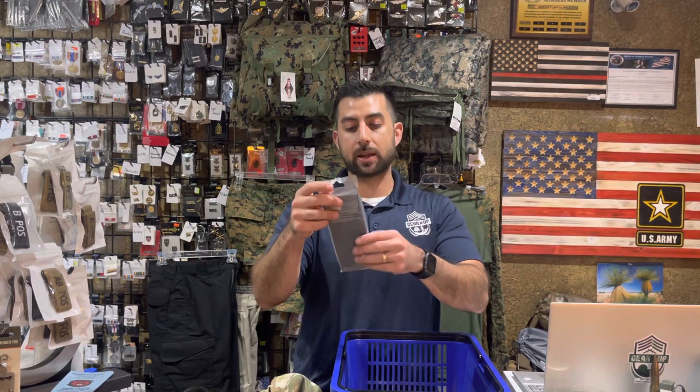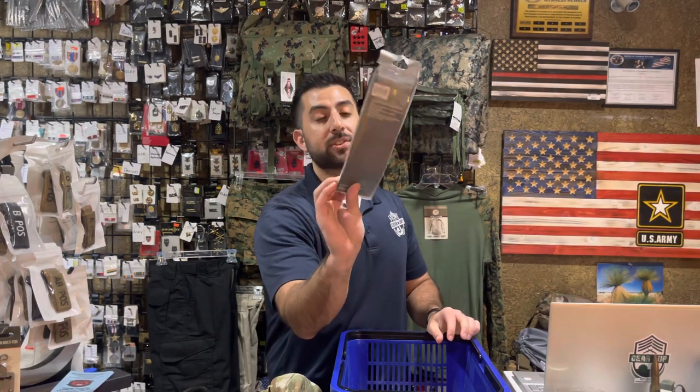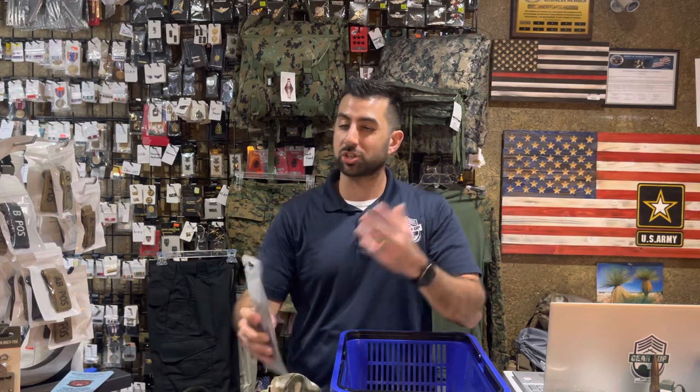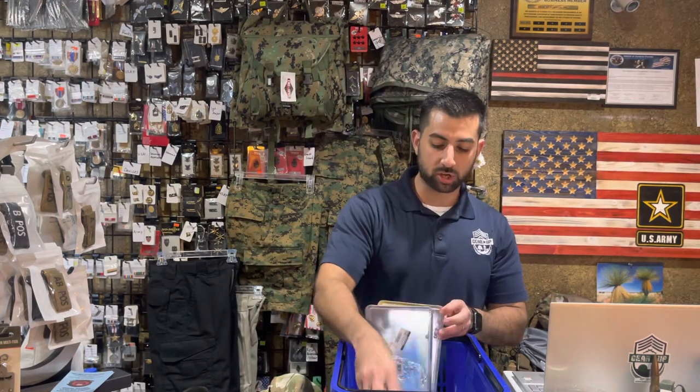Last survival-type item from TruSpec — our survival spork. This is a great buy at only $3.99. We also have the K-Bar one, which is a lot more expensive. This one's by 5 Star Gear and gets you great functionality; it just doesn't have the K-Bar brand on it.